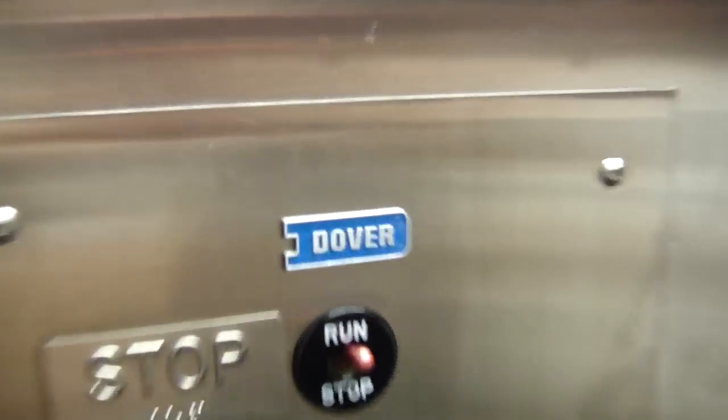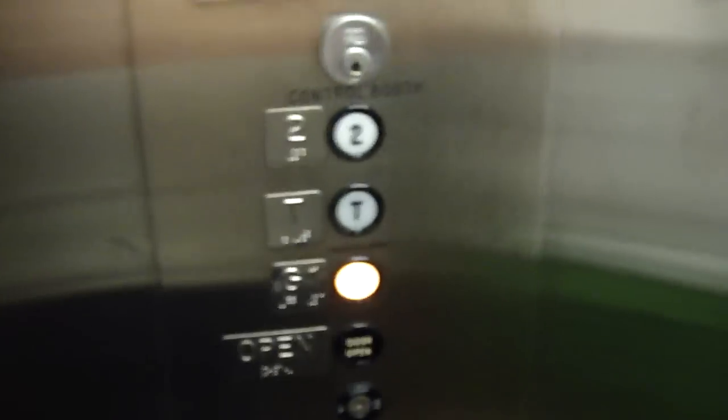ADA compliant phone. This is a nice elevator. There it is — these are the fixtures. You're only with Dover Classic. I like that logo. So do I.